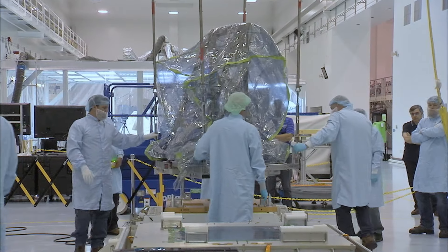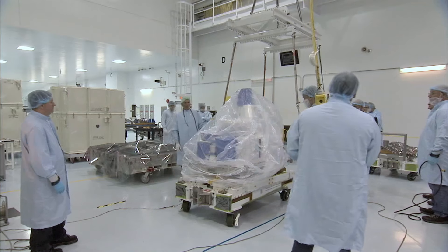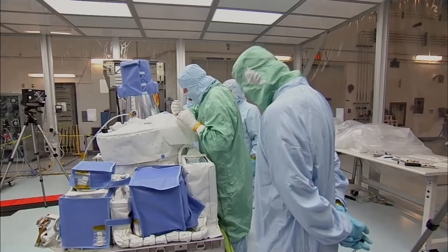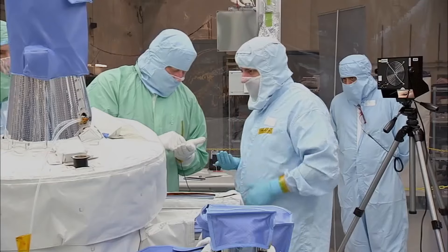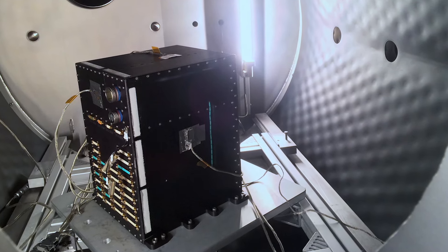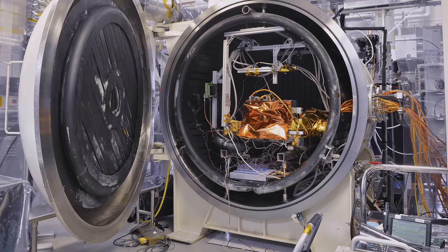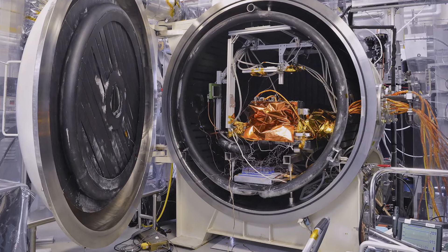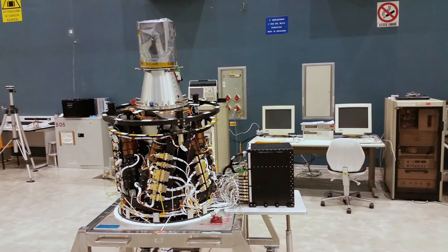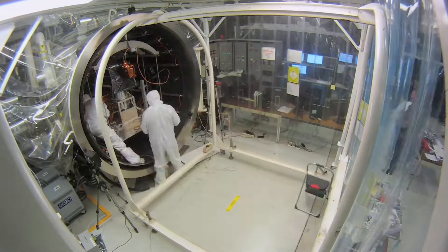SAGE 3 is made of several components. Did you test them all together in the thermal chamber or separately? Both. Initially during the development of each component we tested them in what we call subsystem testing — shorter tests of a couple of weeks in the thermal vacuum chamber where we can focus specifically on the performance of a particular component. Then, once everything was integrated together into the payload, we put that into a larger chamber and ran a longer test, a little over a month.